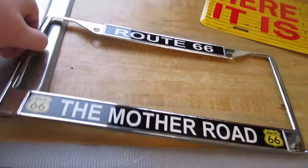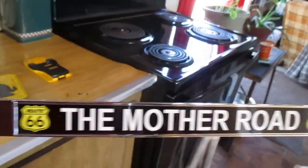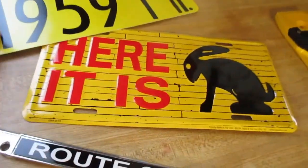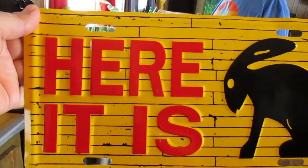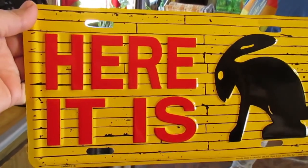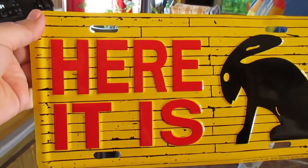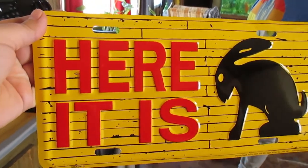I ordered this off Amazon to go with the license plate. And this is the 'Here It Is' sign, which is across the road from the shop and is very famous if anybody knows anything about Route 66. Plus the movie Cars used a lot of Route 66 stuff and they played on this too in there.